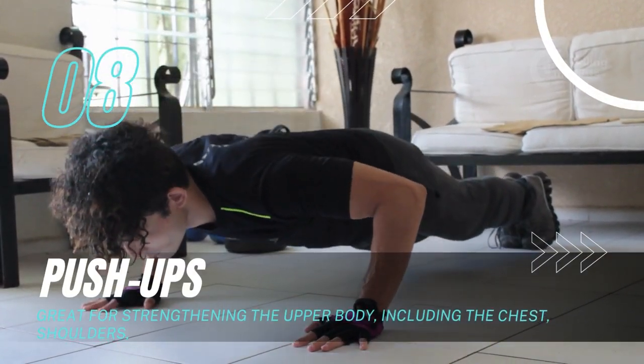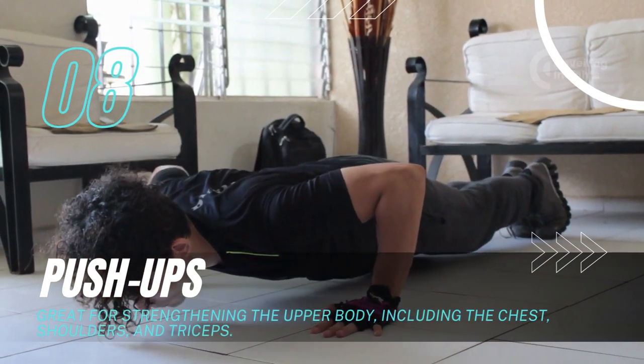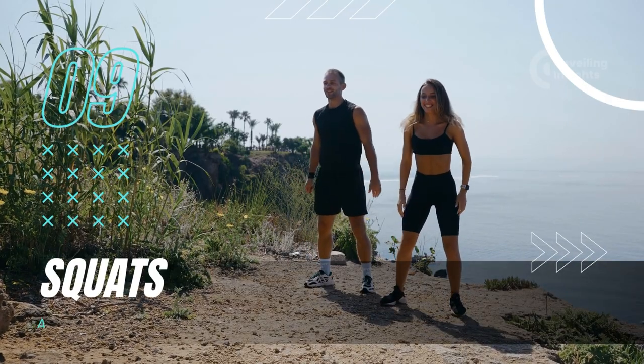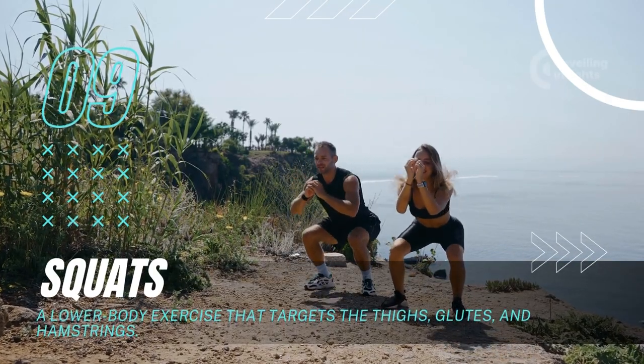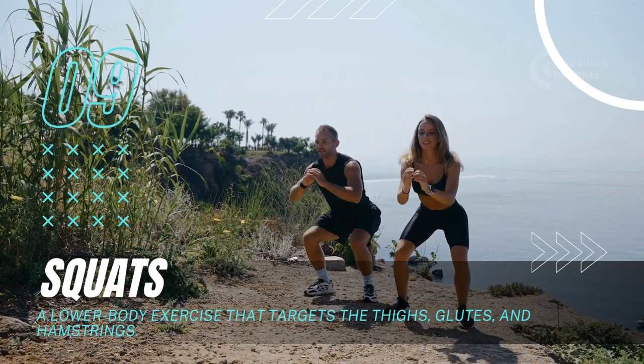Push-ups: Great for strengthening the upper body, including the chest, shoulders, and triceps. Squats: A lower body exercise that targets the thighs, glutes, and hamstrings.